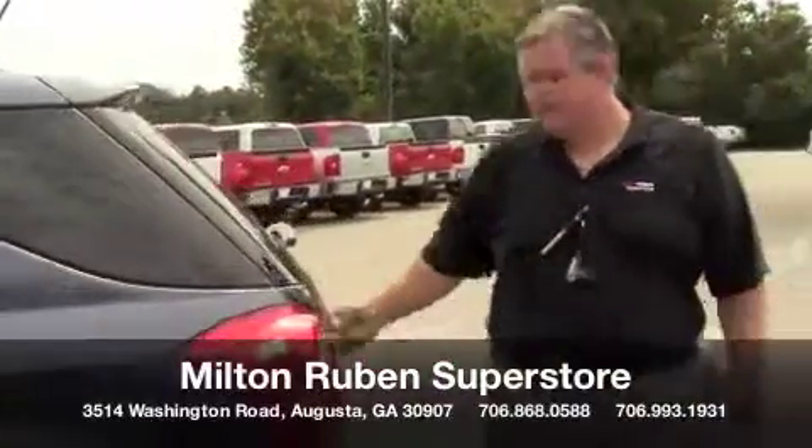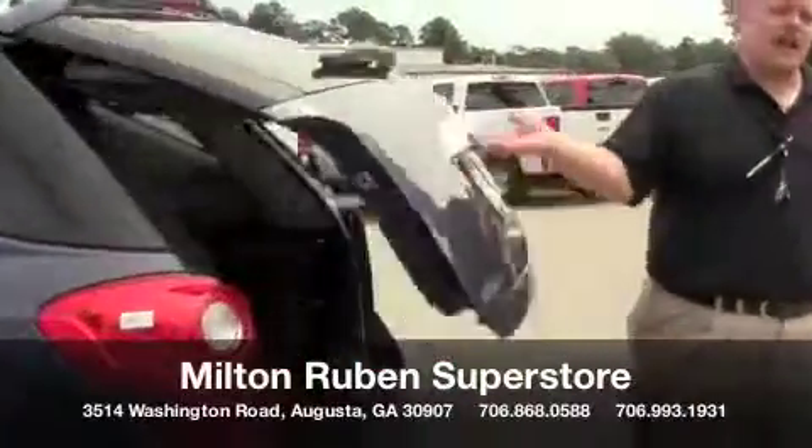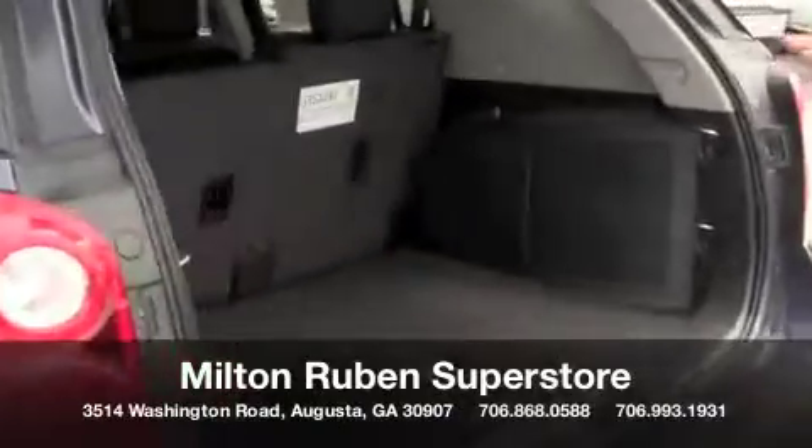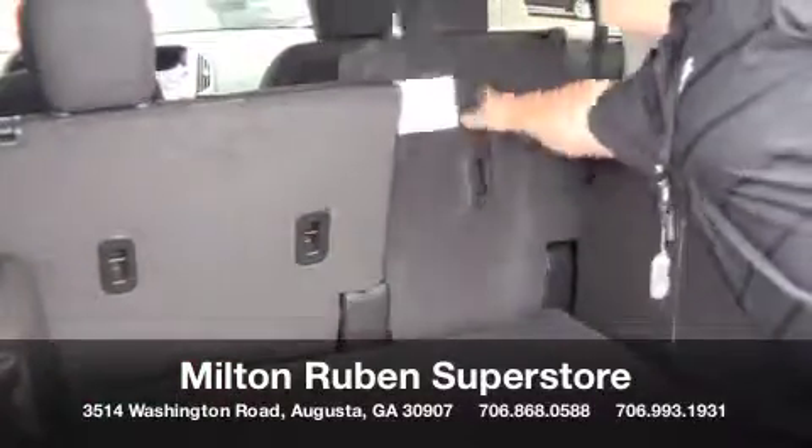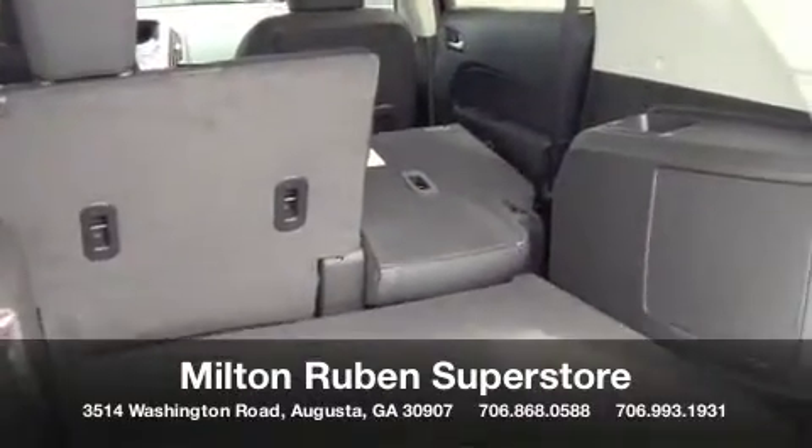Around at the back, easy access to your hatch. Plenty of storage room. Once again, the seats do fold forward for maximizing your storage space.